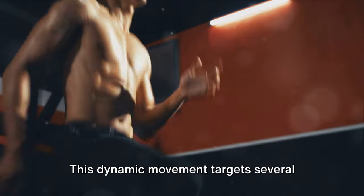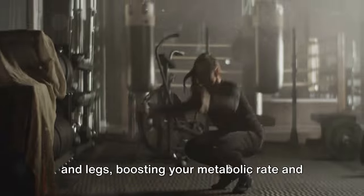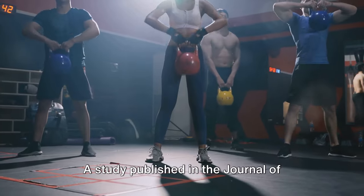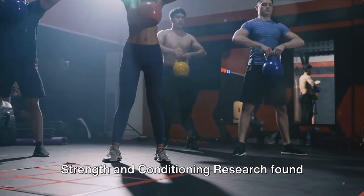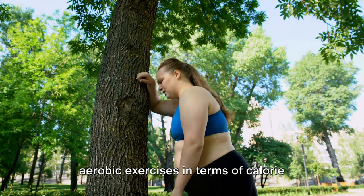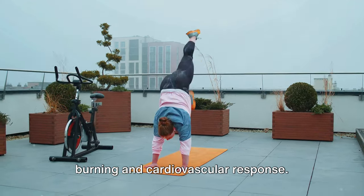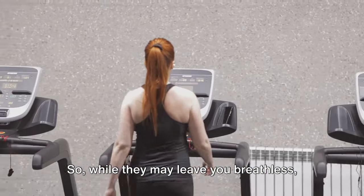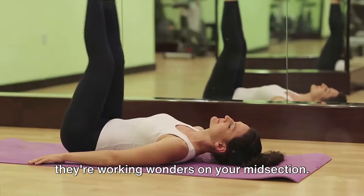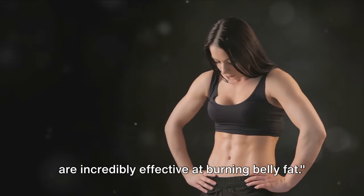This dynamic movement targets several muscle groups, including your abs, chest, and legs, boosting your metabolic rate and helping you torch calories. A study published in the Journal of Strength and Conditioning Research found that burpees outperform traditional aerobic exercises in terms of calorie burning and cardiovascular response. So while they may leave you breathless, they're working wonders on your midsection. Burpees might be challenging, but they are incredibly effective at burning belly fat.